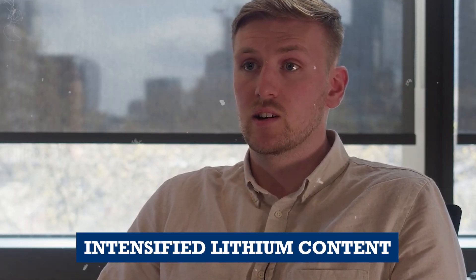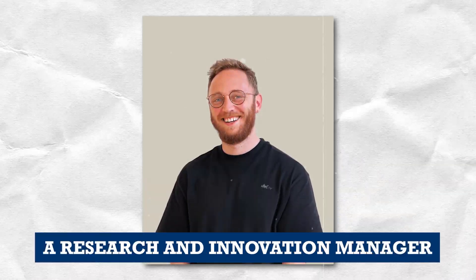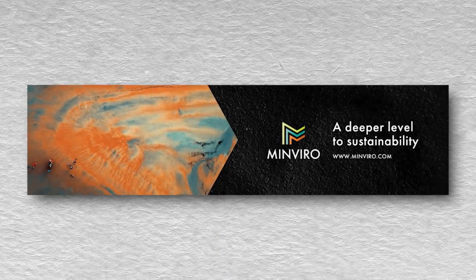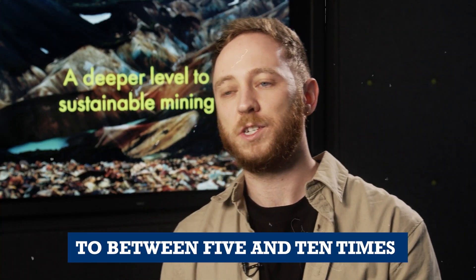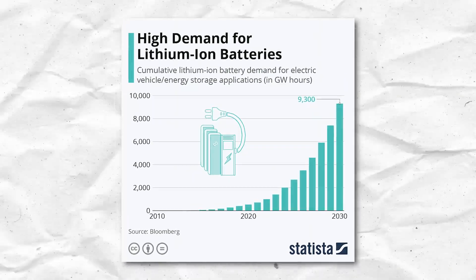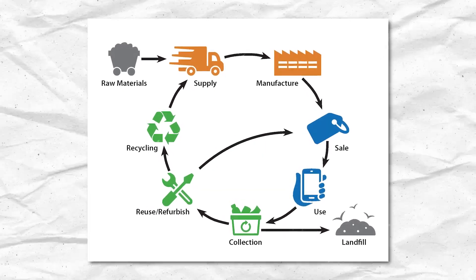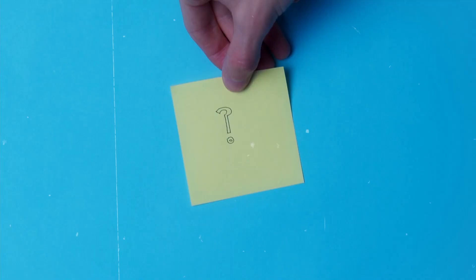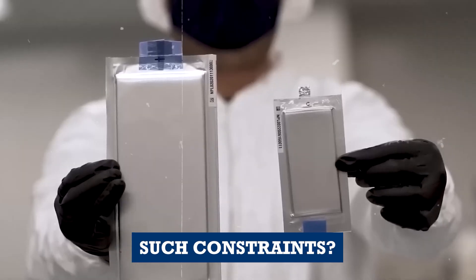As Rory McNulty noted, the intensified lithium content raises concerns. Dr. Jordan Lindsay, a research and innovation manager at Minivero — a UK consultancy specializing in quantifying raw material production's environmental impacts — explained that the amount of lithium required could escalate to between five and ten times that of current batteries for the same energy capacity. The mounting lithium demand brings a pressing issue to light: recycling becomes crucial. Should recycling efforts prove inadequate, securing supply chains for even traditional lithium-ion batteries poses a challenge. The looming question remains: how can we resource solid-state batteries if the foundation material faces such constraints?